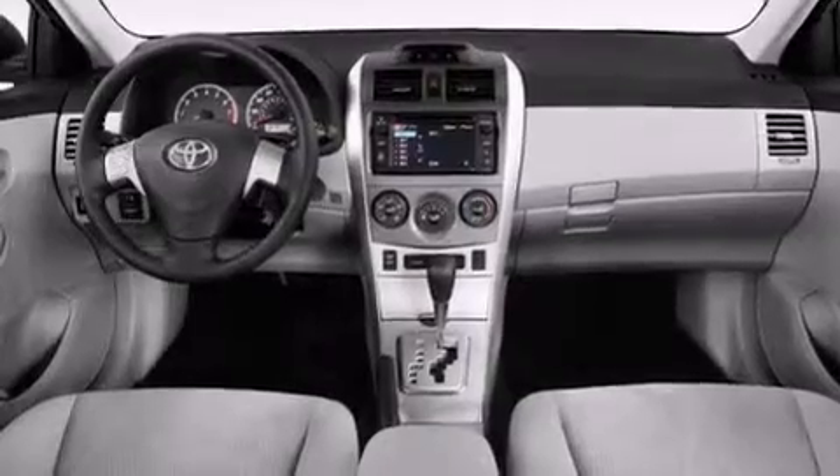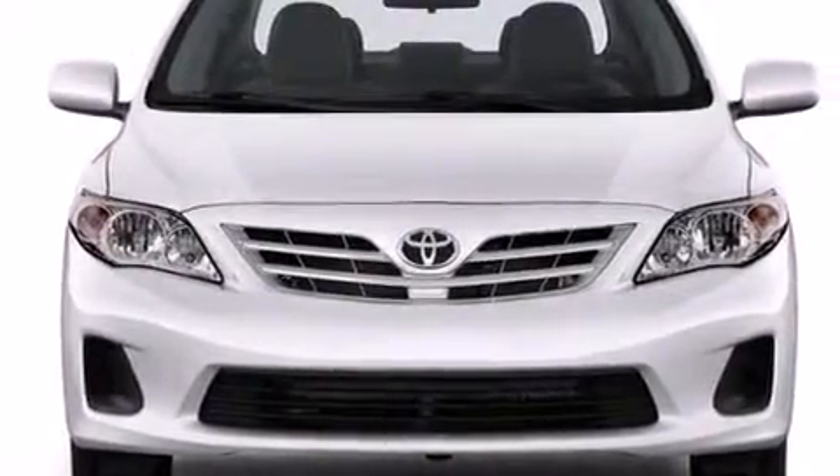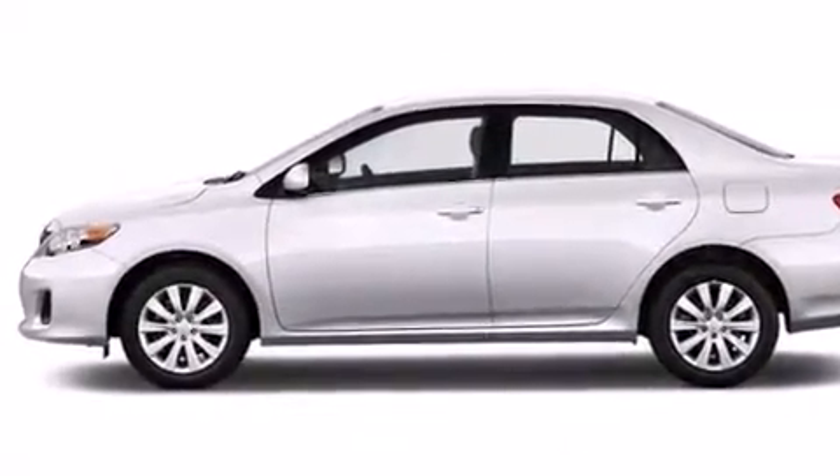Its top features include a navigation system, an iPod-ready stereo system so you can take your music with you, XM satellite radio, traction control and stability control systems, aluminum wheels, and a tire pressure monitoring system.